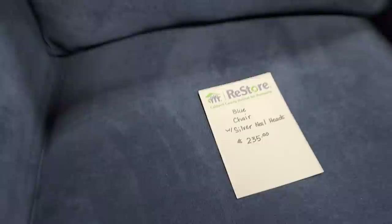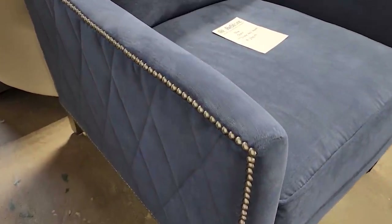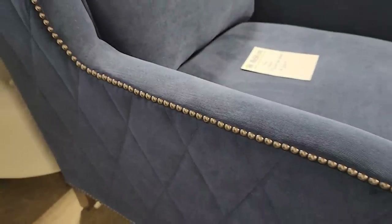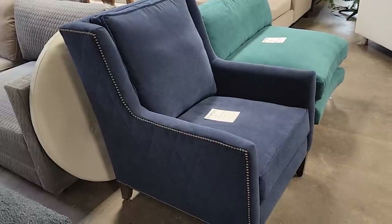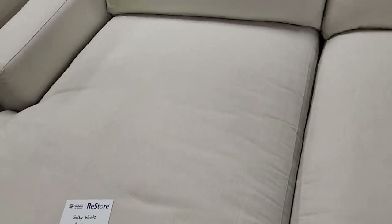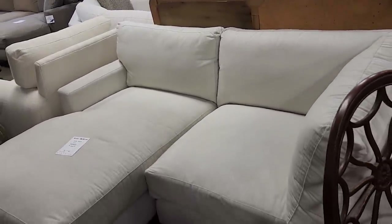Look at this chair — probably hands down my favorite piece. It was a little over $200. It's blue velvet with nail head trim and quilting on the side. That chair is everything. And look at this — it said 'silky white' and it definitely felt it. It's a smaller sectional, I think a little over $300. This will be perfect as a space saver, and I love that it's got the chaise lounge on the end.